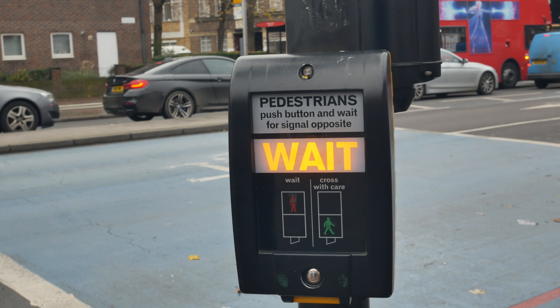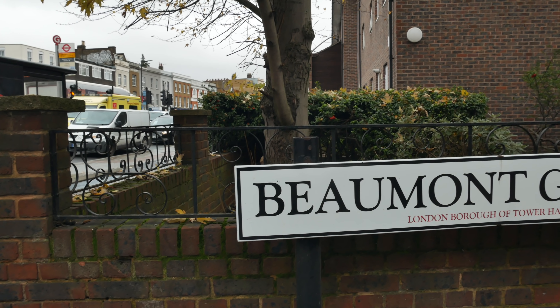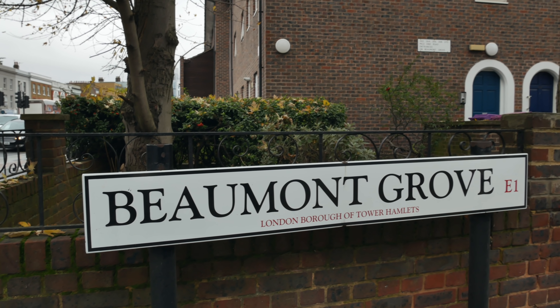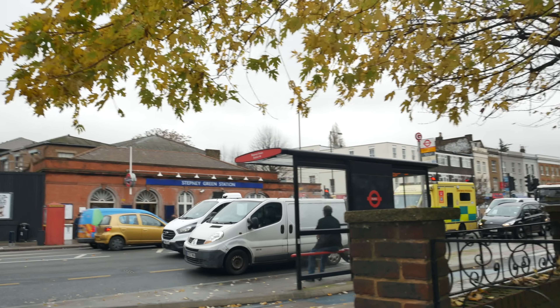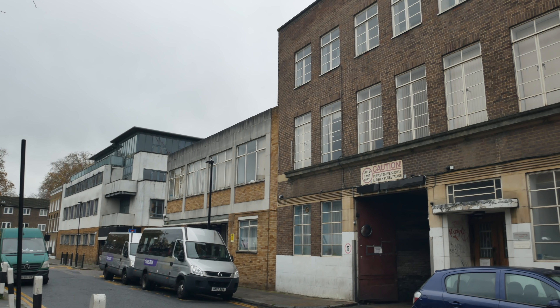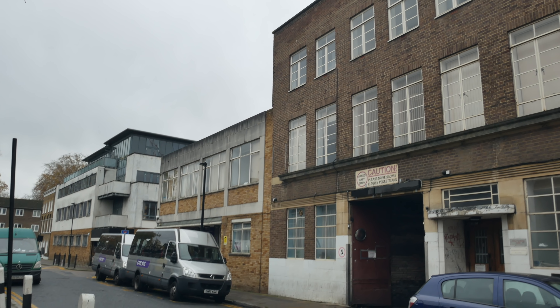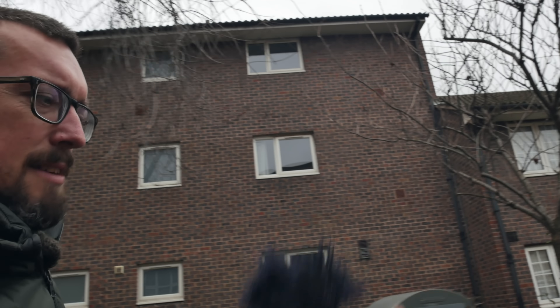We're turning into Beaumont Grove off Mile End Road, pretty much directly opposite Stepney Green Station. This is an interesting-looking street. The river runs just to the right of the street — not on the line of Beaumont Grove itself, but in the back lots. There's no apparent sign of it now, but we're heading into Beaumont Grove, which is on the way to Stepney Green.